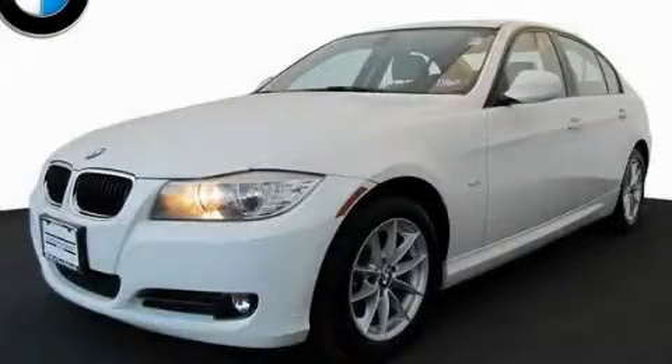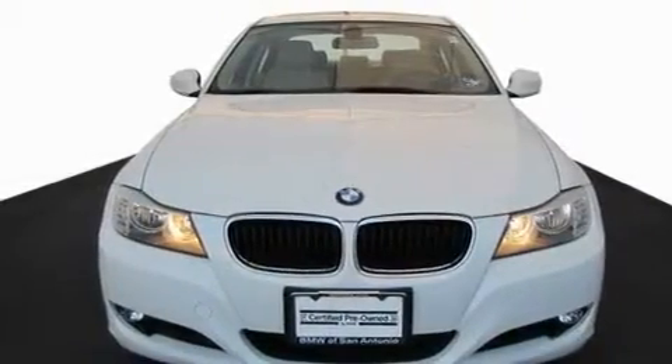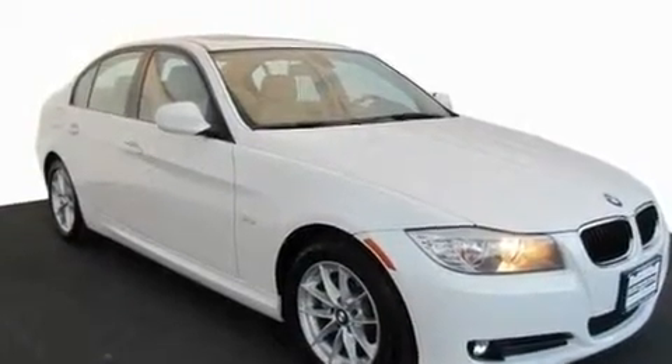This is a certified pre-owned 2010 BMW 3 Series, a luxurious package designed with the finest elements in mind. It has a 3.0-liter six-cylinder engine and an automatic transmission.